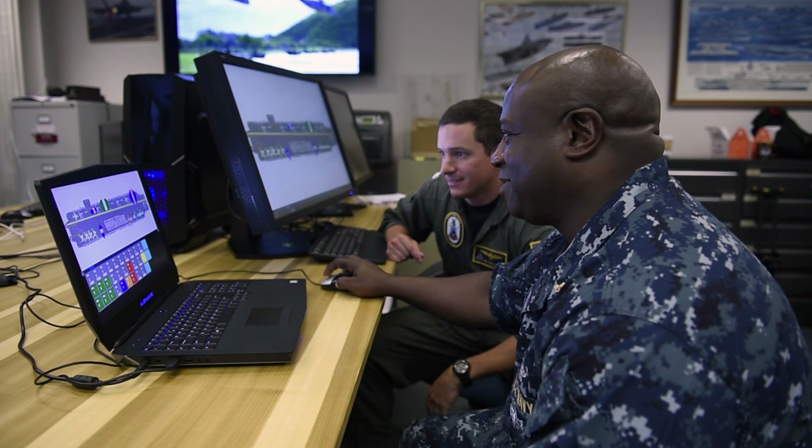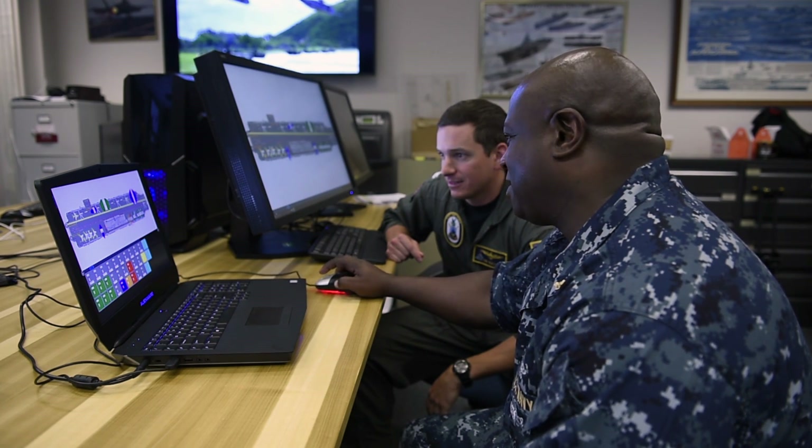With the system as it is now, it's all interactive and computerized — it's touch screen, which makes it easier. We're moving up with the times and with technology.